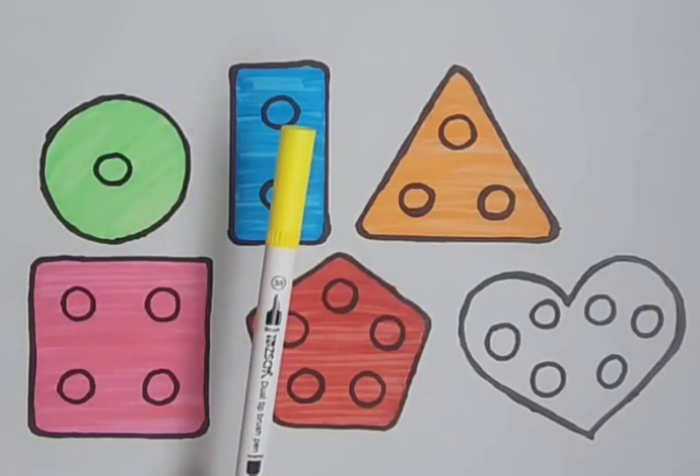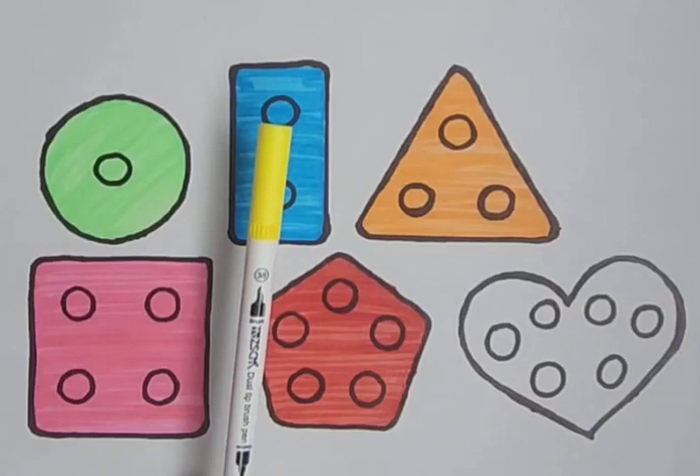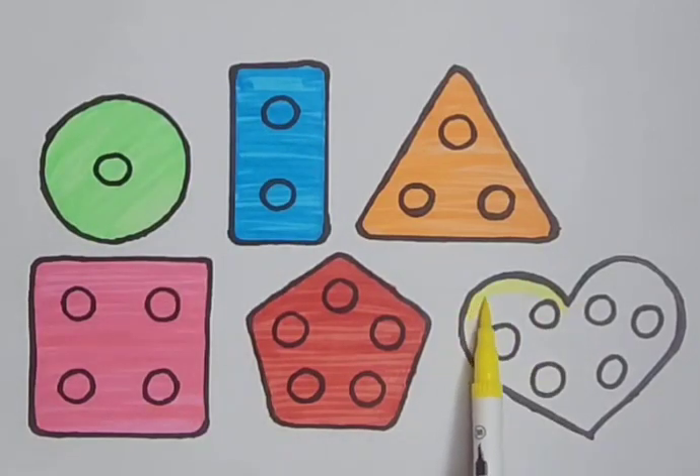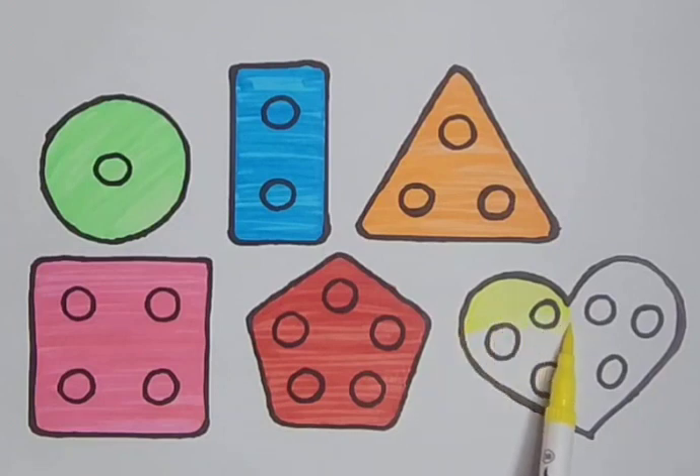A yellow color. It's a yellow color. A yellow heart. Yellow color. A yellow heart.